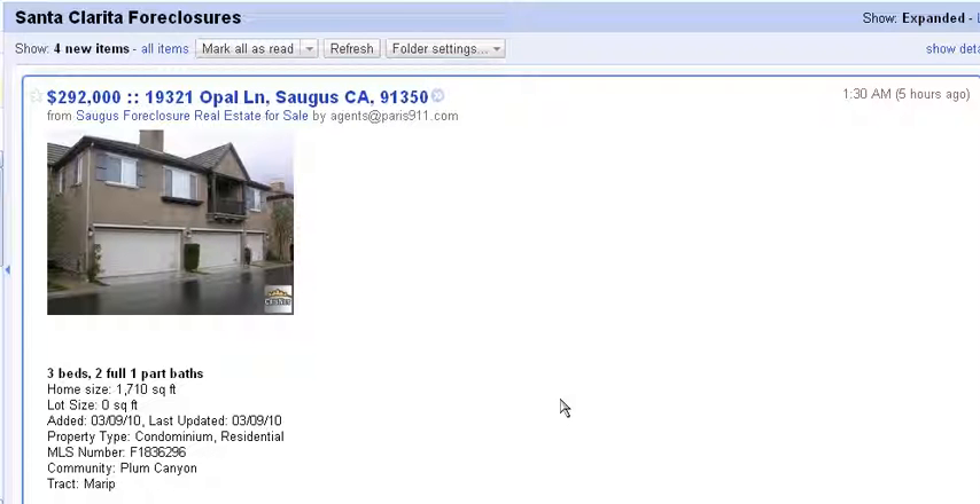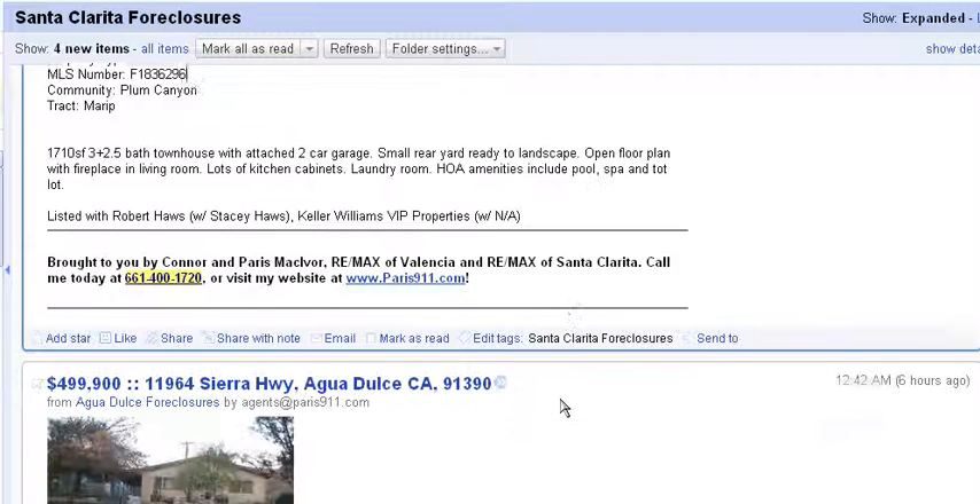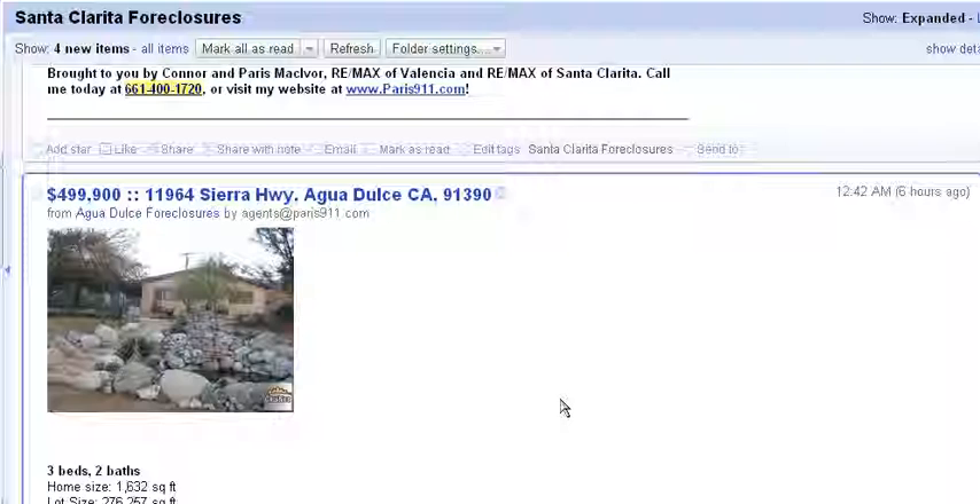We have four — and in this case several, so we'll say four is several. We have one in Acqua Dulce, one in Canyon Country, one in Newhall, and one in Saugus. Where can you look at these? All you need to do is go to feeds.paris911.com/SantaClaritaForeclosures, all together.